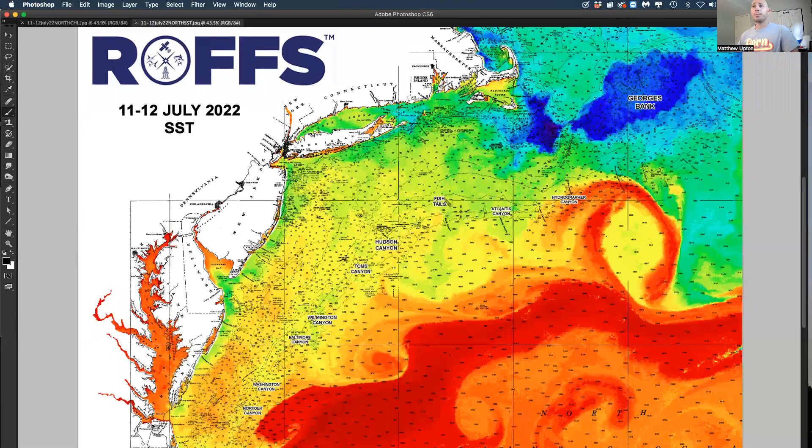Okay, fishing fans. This is Matthew Upton at Ross coming at you on Tuesday, July 12.